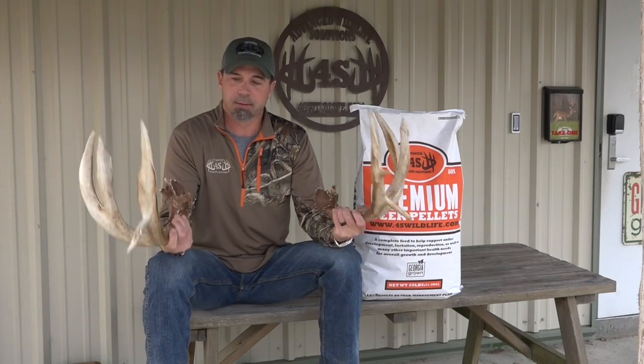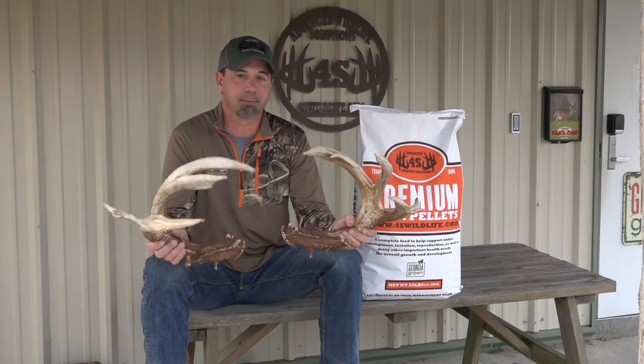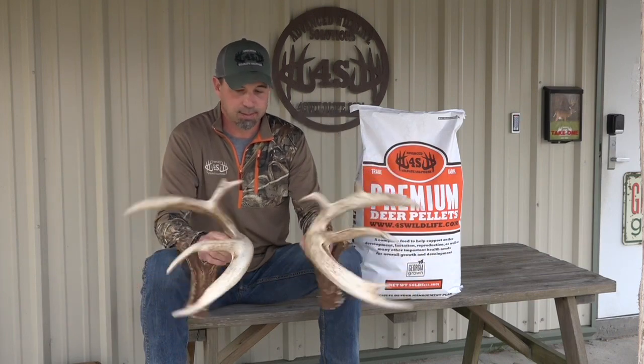Hey guys, Bruce Waringen here with Advanced Wildlife Solutions and 4S Wildlife. We just wanted to take a minute to show you this incredible set of antlers. This is a 209 inch main frame eight point, if you consider he was 20 inches wide. Really neat deer.